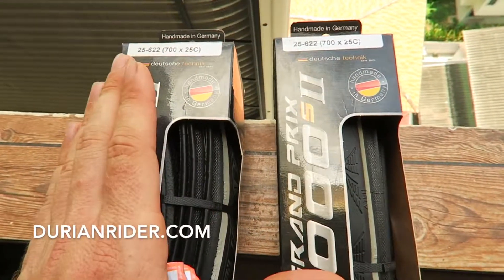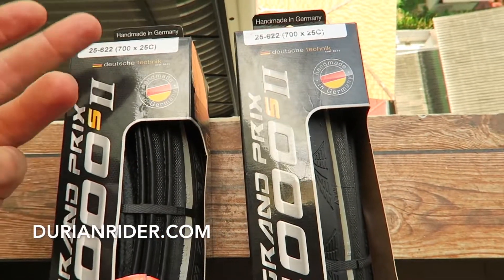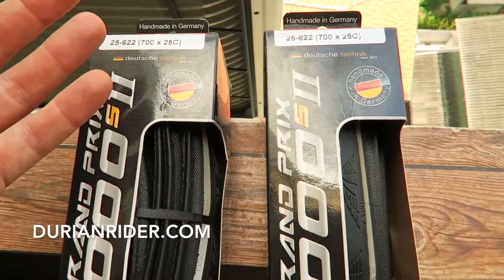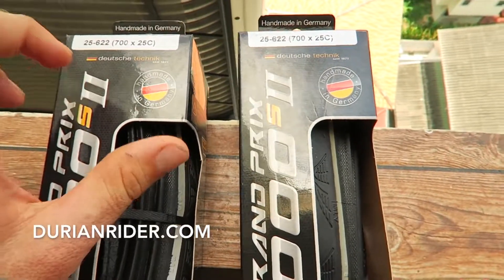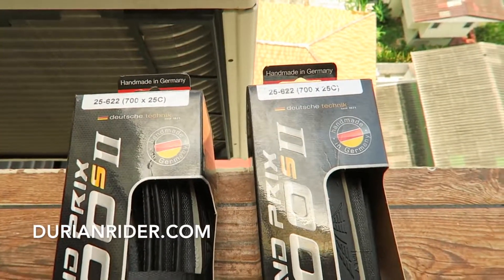If you want speed and puncture resistance, this is the best tire. If you want pure puncture resistance, stick with the Maxxis Refuse or a Specialized Armadillo. The Maxxis Refuse is the same tire as the Specialized Armadillo in terms of puncture resistance and speed. So if you're on a budget, Maxxis Refuse folding. If you want a bit more speed, then the 4000S is a great tire — and reasonably puncture resistant as well.